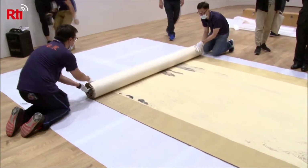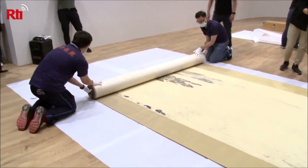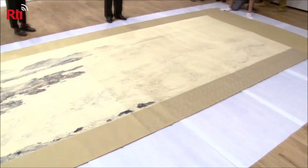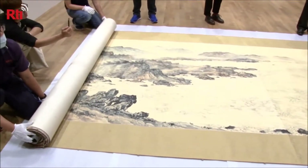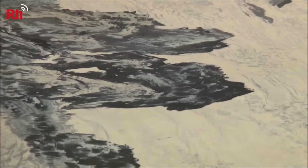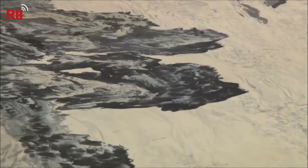Two workers carefully unroll a scroll painting and with it a piece of Taiwanese art history. This is Evergreen Spring in Taiwan, the longest scroll painting on the island, and it is set to greet the public in the Tainan Art Museum for the first time in 36 years.